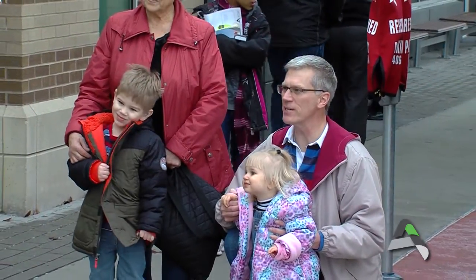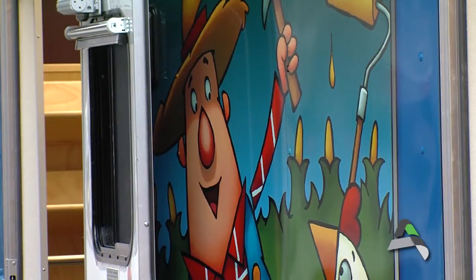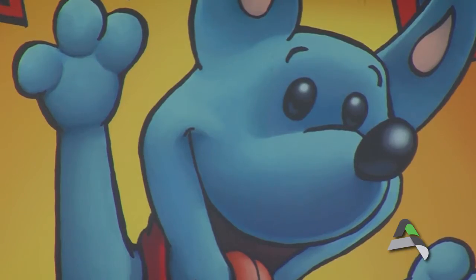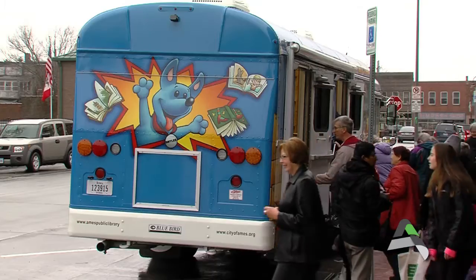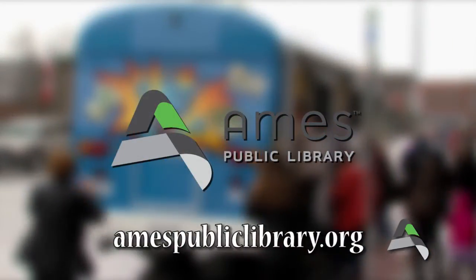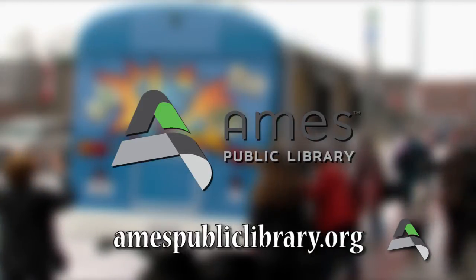And so was the public. The new custom designed bookmobile goes into service on January 5th, 2015. But until then, if you would like to find out more about the Ames Public Library's bookmobile, where it stops and when it will be in your neighborhood, visit amespubliclibrary.org.